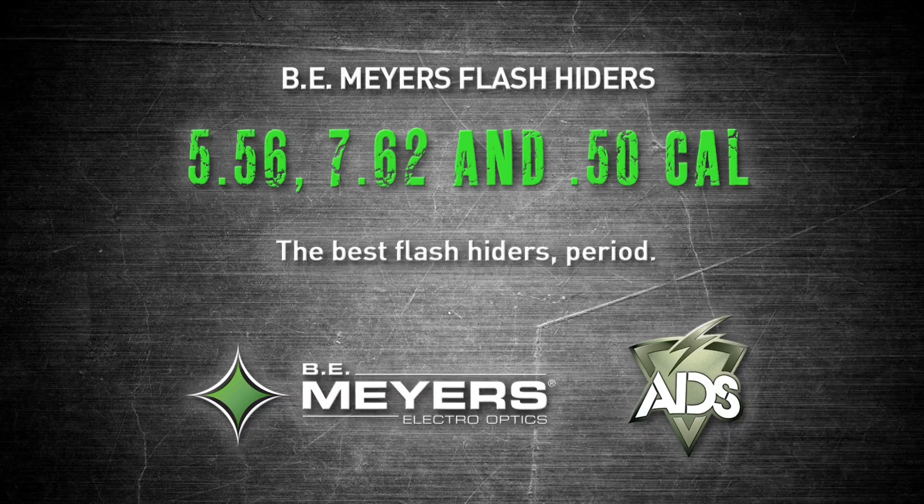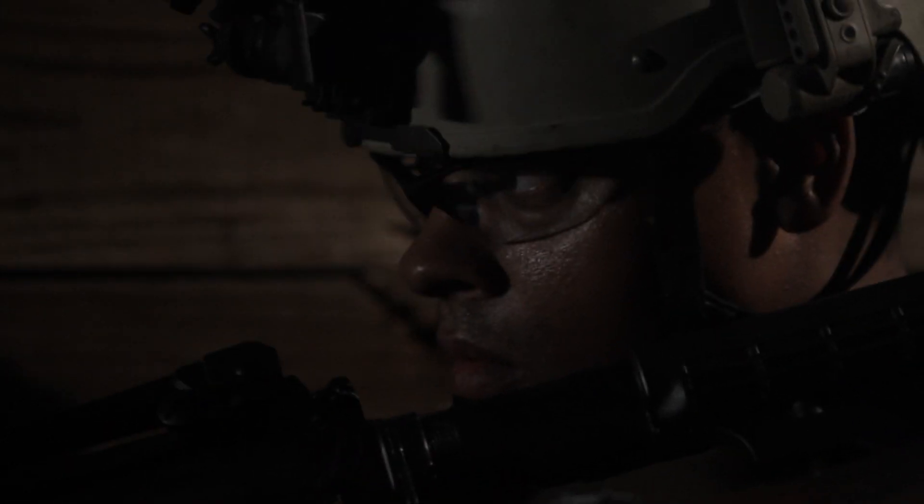Your team is in a firefight at night against an enemy force of unknown strength. Every time one of your soldiers fires his weapon, the enemy immediately zeroes in on his muzzle flash and forces him behind cover. There must be a better way to engage the enemy at night without giving your location away with every shot.